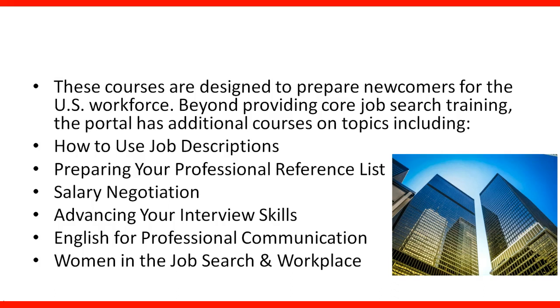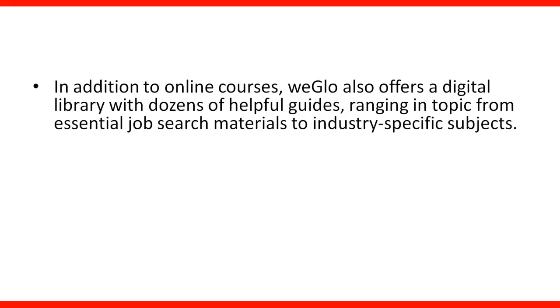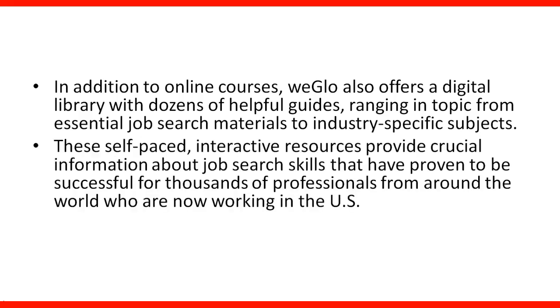The link will be included in the lecture. In addition to online courses, WGLOW also offers a digital library with dozens of helpful guides, ranging in topics from essential job search material to industry-specific subjects. These self-based interactive resources provide crucial information about job search skills that have proven to be successful for thousands of professionals from around the world who are now working in the US.